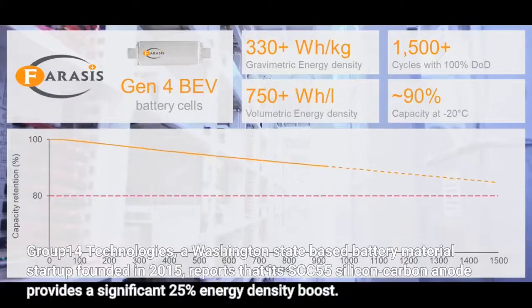Group 14 Technologies, a Washington state-based battery material startup founded in 2015, reports that its SCC-55 silicon carbon anode provides a significant 25% energy density boost.